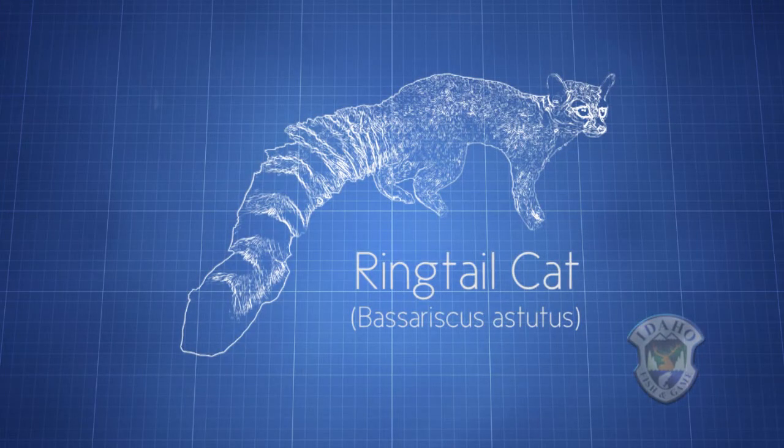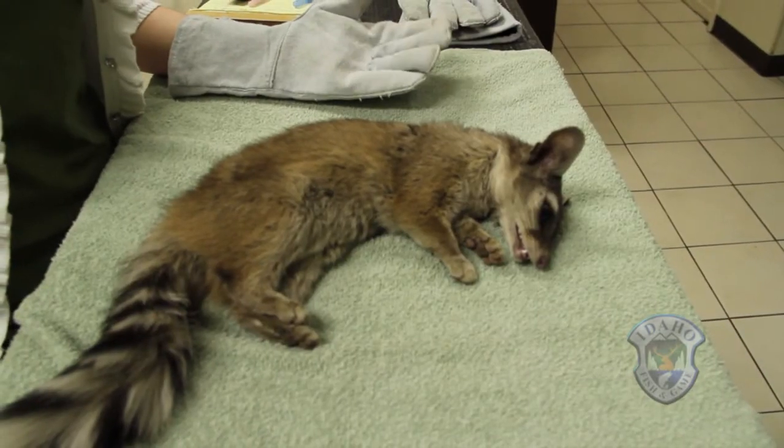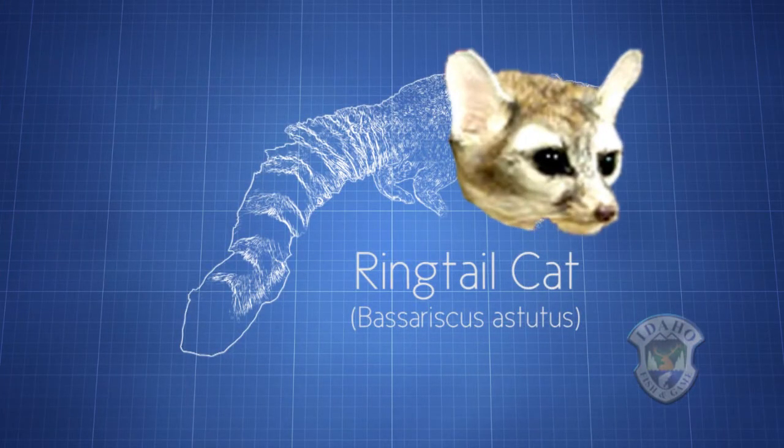The easiest thing to identify on them is the ringed tail, which is why it's called the ring-tail. It kind of looks like a raccoon tail — that's probably the most characteristic feature. The one we captured was a female at about 2.2 pounds, so they're very small, a lot smaller than your standard house cat. They have really large eyes so they can see prey at night, and really large ears so they can also pick up predators when they're out at night.